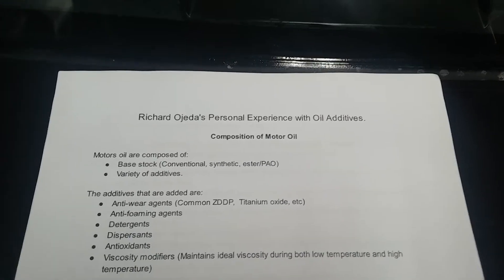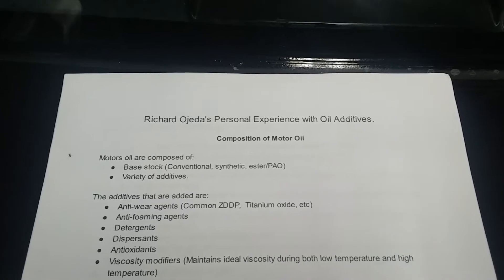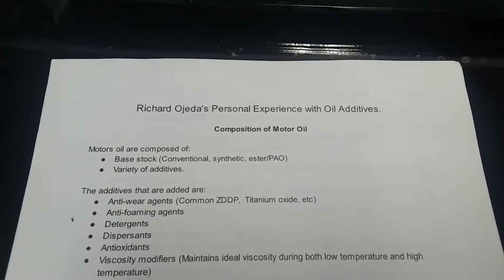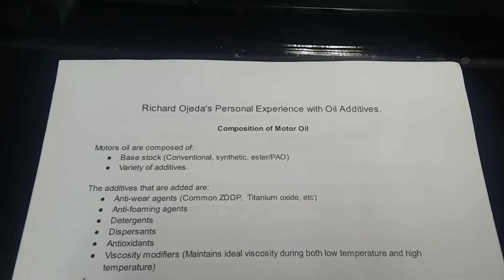Hello YouTube, I'm back with another video. I'm going to talk about my personal experiences with oil additives I've used in the past year, maybe a year and a half.